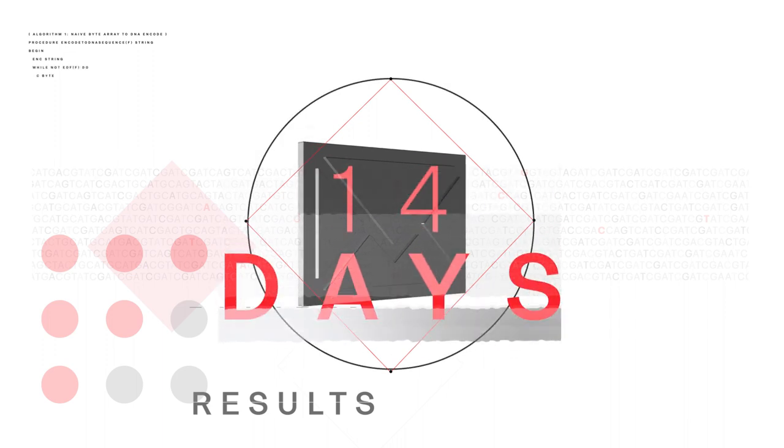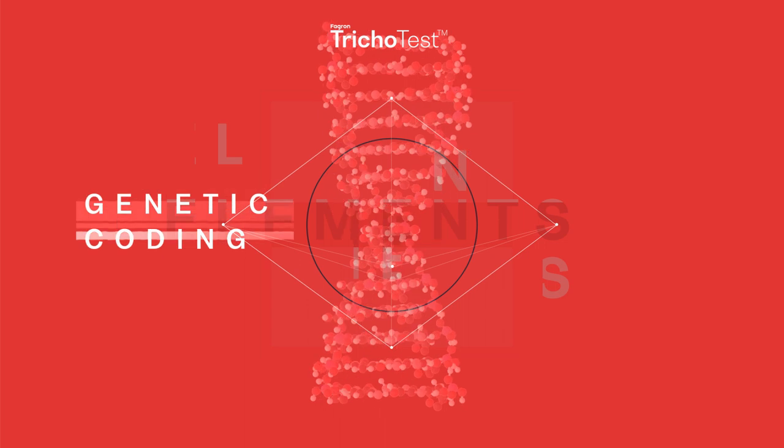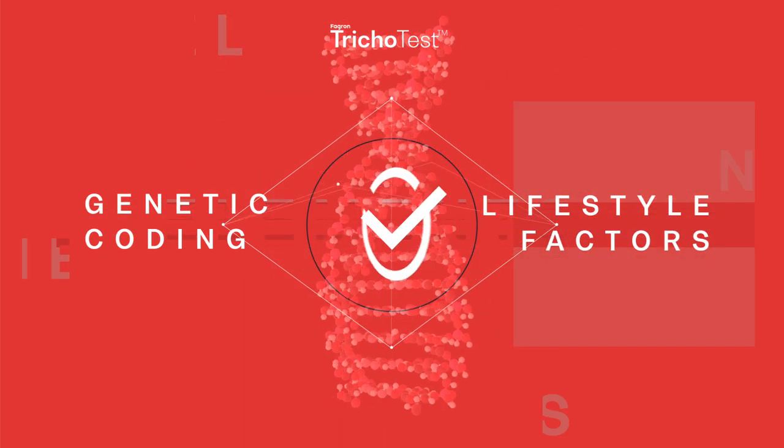Within 14 days you will receive a report containing the results of your test. This will indicate which elements from your genetic coding and lifestyle factors are causing your hair loss, and recommend the best treatment options for you.